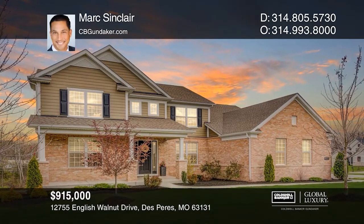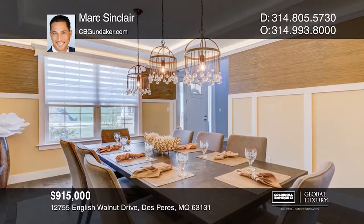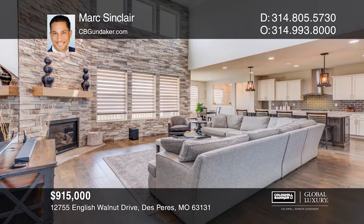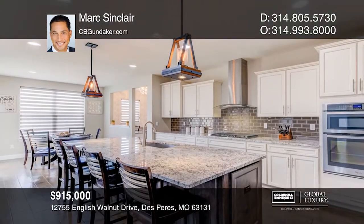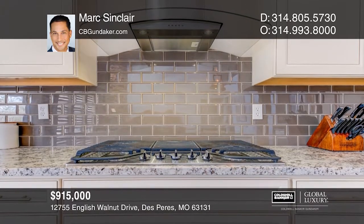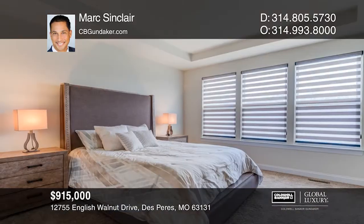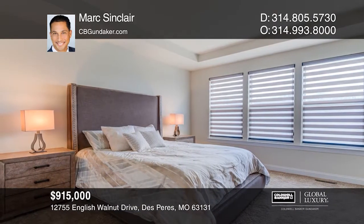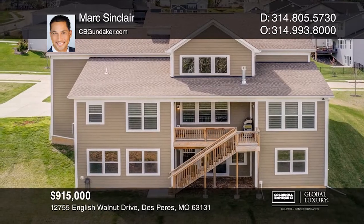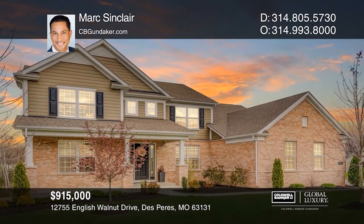Welcome to this magnificent De Pere Residence. The open floor plan features a formal dining room, great room with stone fireplace, half bath, and vast entertaining space. Chef's kitchen boasts granite counters, a huge island, designer cabinetry, on-trend tile backsplash, stainless steel appliances, a butler's pantry, and a breakfast room. The main floor master suite boasts a luxurious bath shimmering with twin sinks, a soaking tub, a separate shower and walk-in closet. Upstairs are three bedrooms, dual baths with separate sink areas, and another full bath. It also features a three-car garage and walk-out lower level. Mark Sinclair has all the details.